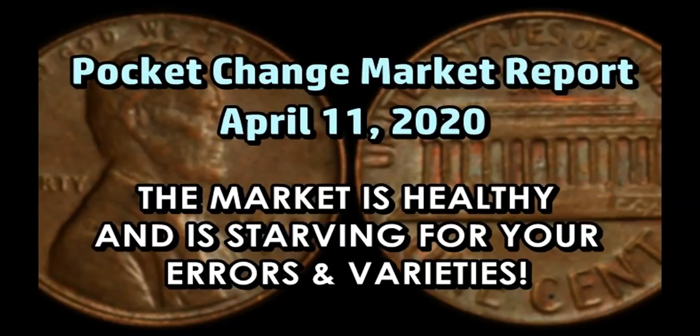Welcome back to another episode of the Pocket Change Market Report for the week of April 11th, 2020. I hope everyone's doing really well and finding some pretty cool errors and varieties — stuff that really makes the heart pump with excitement. Because if you found something pretty neat in your change, more than likely there's going to be some sort of value that follows it pretty closely. Believe it or not, within the last 24 hours,